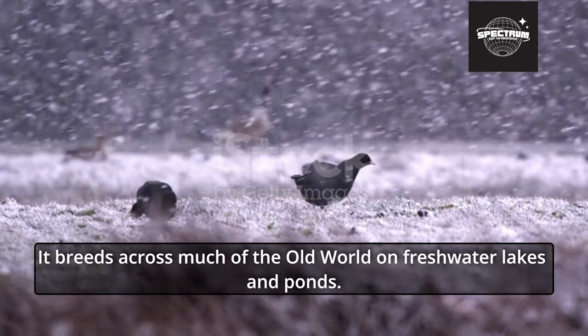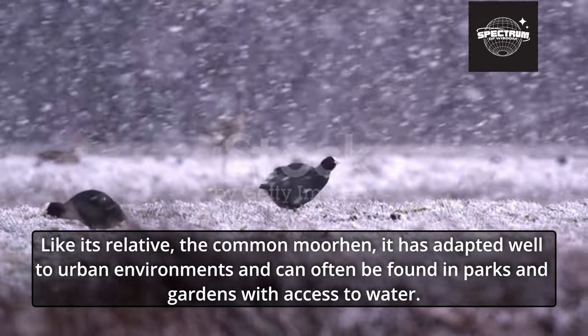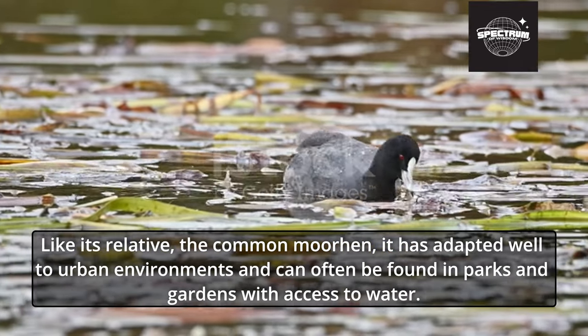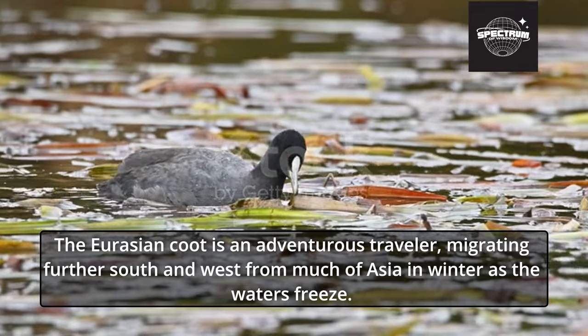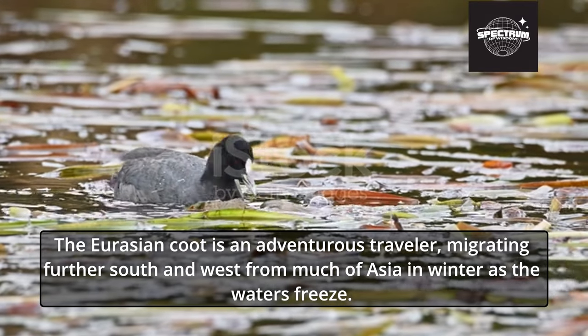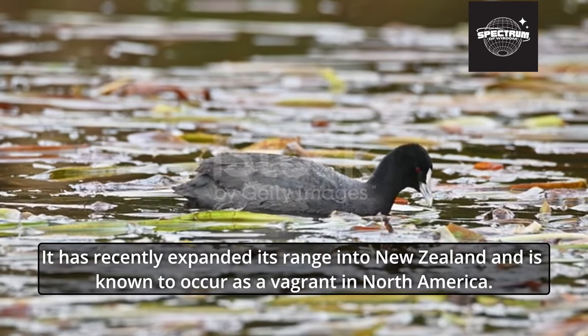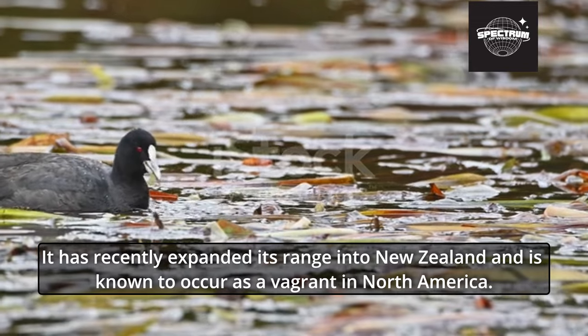It breeds across much of the old world on freshwater lakes and ponds. Like its relative the common moorhen, it has adapted well to urban environments and can often be found in parks and gardens with access to water. The Eurasian Coot is an adventurous traveler, migrating further south and west from much of Asia in winter as the waters freeze. It has recently expanded its range into New Zealand and is known to occur as a vagrant in North America.